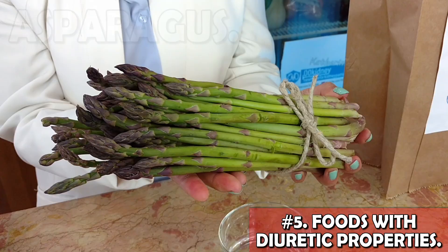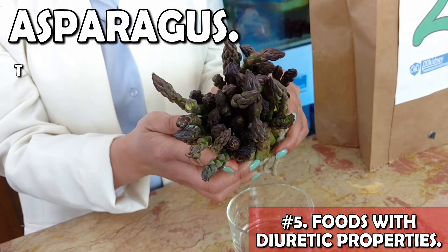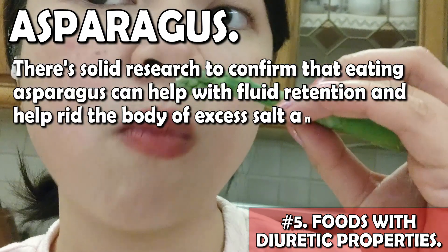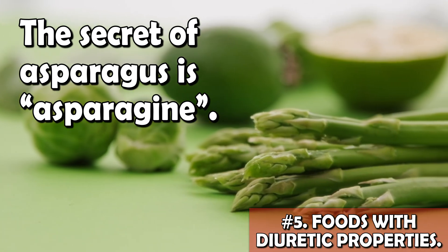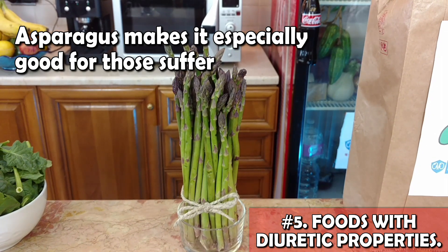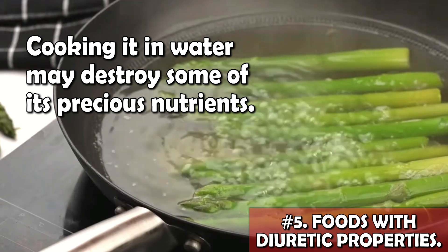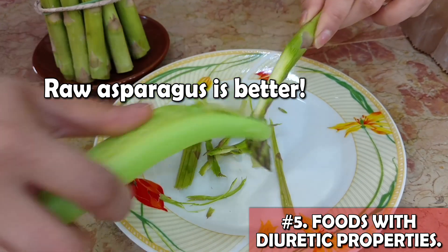Another food you may want to consider: asparagus. This superfood is one of the best friends of your kidneys, and there is solid research to confirm that eating asparagus can help with fluid retention and help rid the body of excess salt and fluid. The secret of asparagus is asparagine, an amino acid with diuretic properties that can actually treat swelling. This makes it especially good for those suffering from edema and hypertension. What not many people know is that cooking asparagus in water may destroy some of its precious nutrients — instead, try raw asparagus grated in a salad.